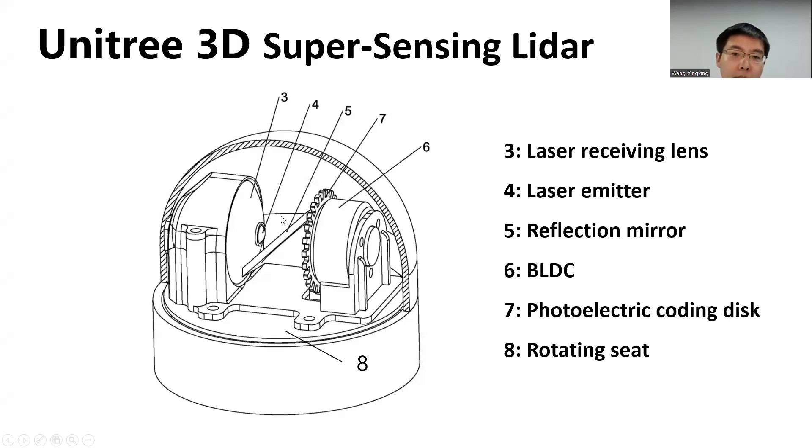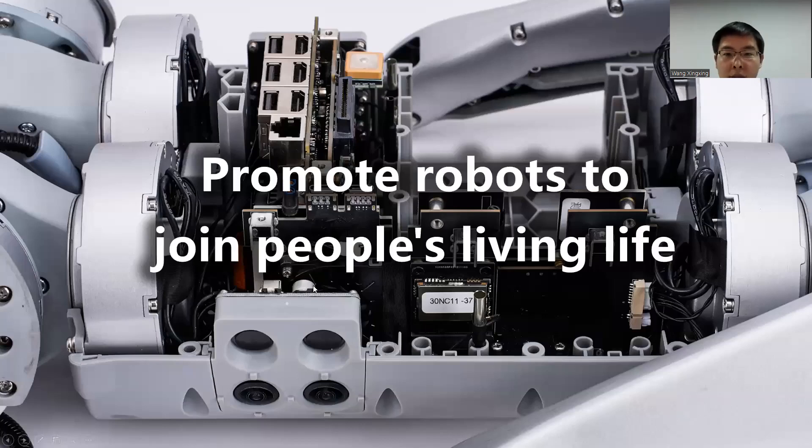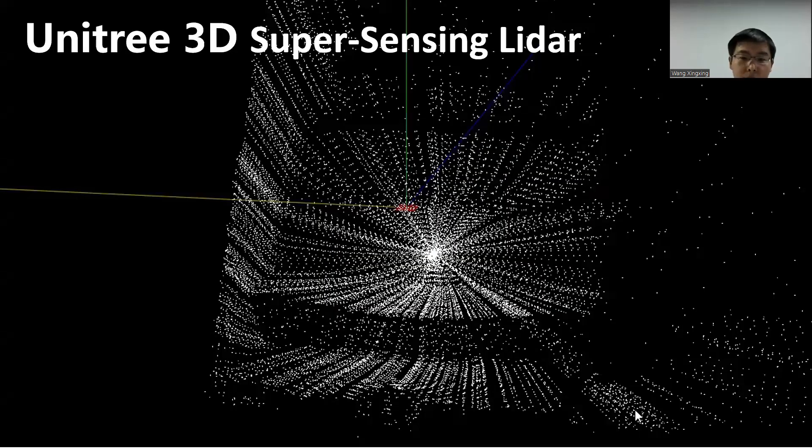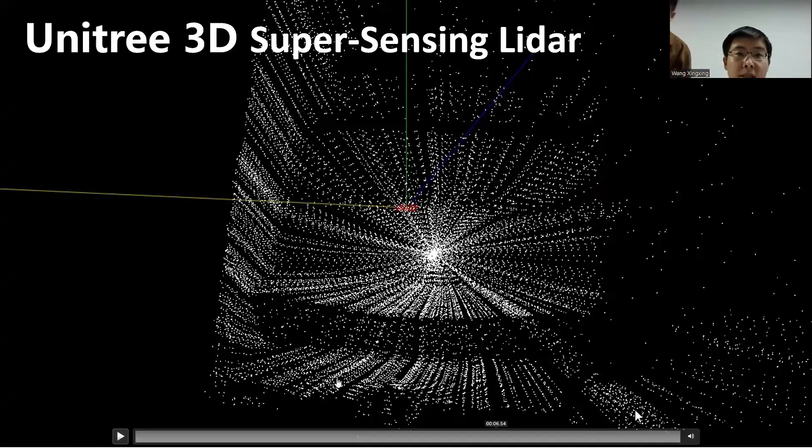Here is the sensor's internal structure. This sensor is not only for our own robots but also for many other robots. It includes a laser receiver lamp, a laser emitter, a reflection mirror, a photoelectronics rotating disk, and a rotator seat. We hope our robots will join people's living lives. Thank you all — I hope my presentation has been useful.